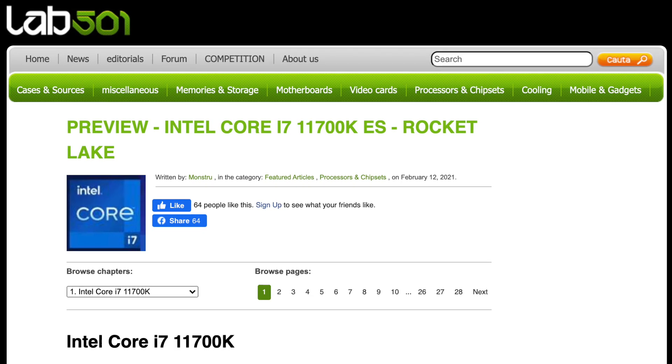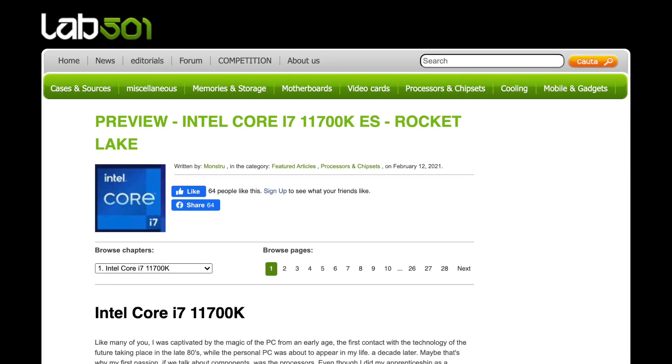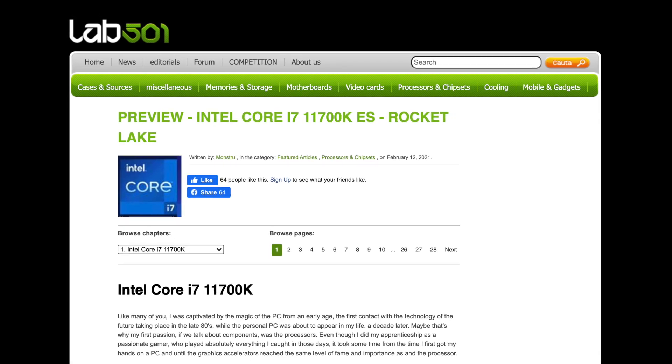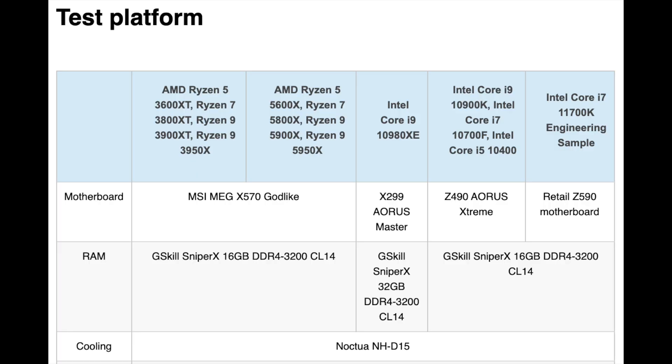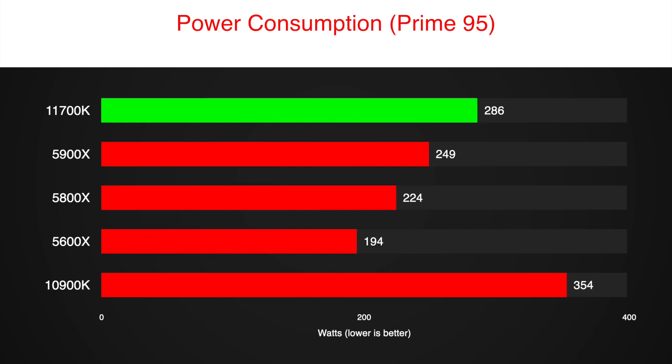These benchmarks come from Lab501 website, link below. They claim to have tested an engineering sample of i7-11700K Rocket Lake CPU using a Z590 motherboard, 16GB of DDR4 at 3200MHz and RTX 2080 Ti. Bear in mind that engineering samples can have worse performance than a retail version of the final product.